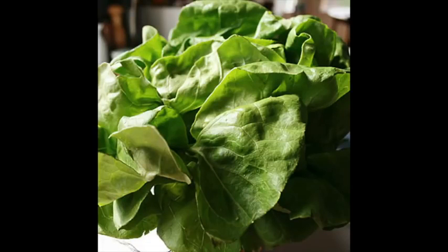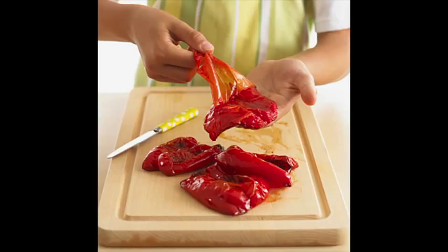Usually people with Crohn's disease are told to stay away from roughage. Butter lettuce, also known as Boston Bibb, should not be a problem and people should be able to eat it when they're not having a flare. It's more tender and easily digestible. Roasted red peppers with the skins removed are delicious, nutritious, and safe for people with Crohn's disease to eat.